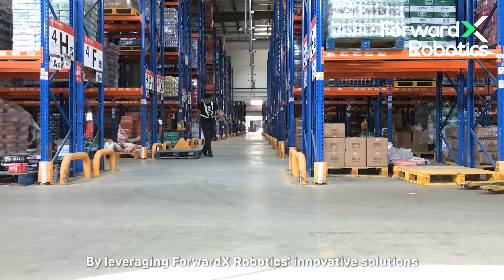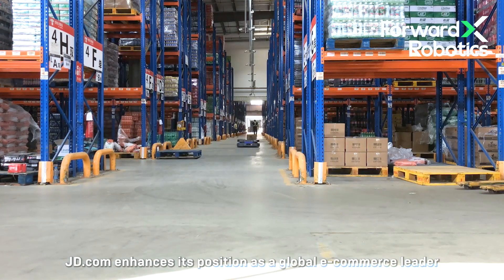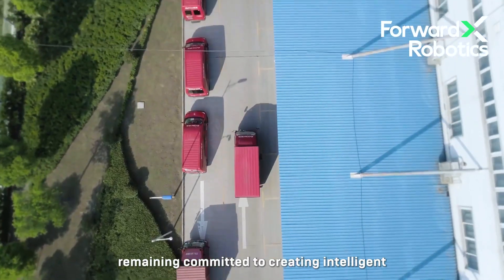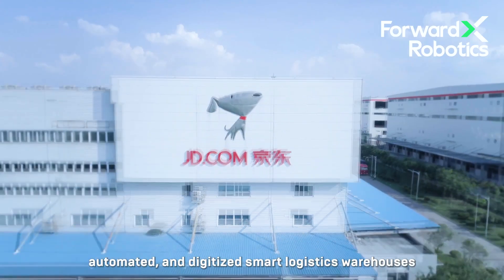By leveraging ForwardX Robotics' innovative solutions, JD.com enhances its position as a global e-commerce leader, remaining committed to creating intelligent, automated, and digitized smart logistics warehouses.